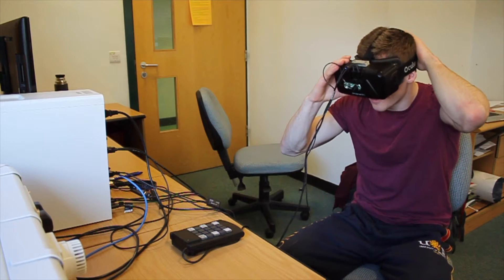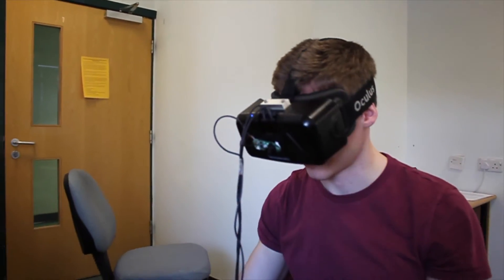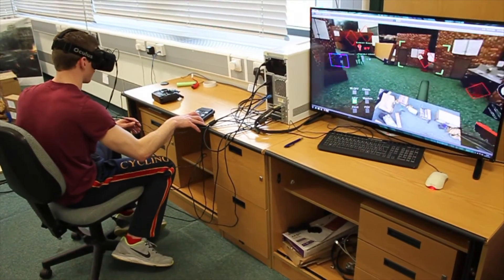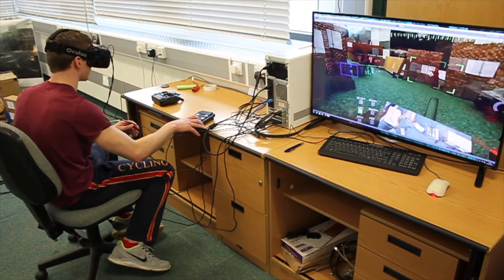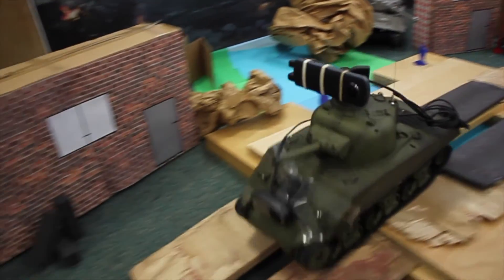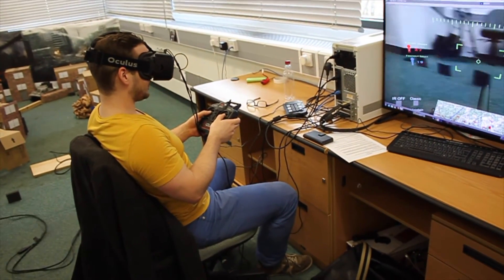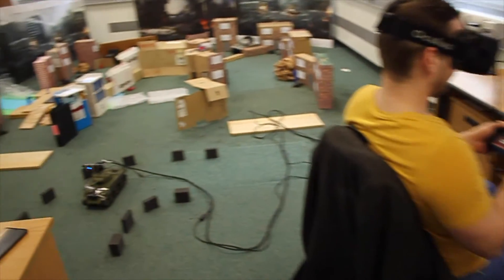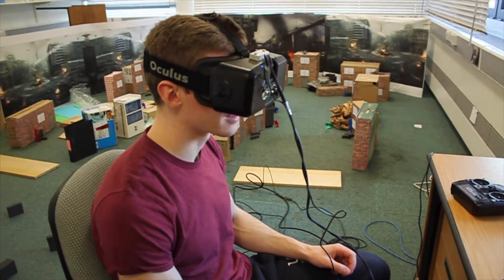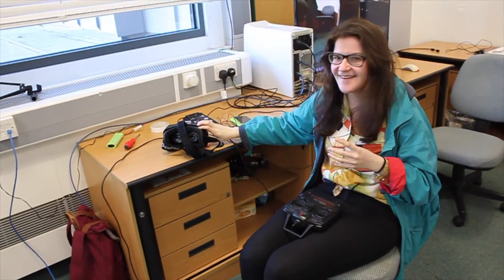This looks weird. Whoa. That's cool. That's cool. It's really weird but really cool.